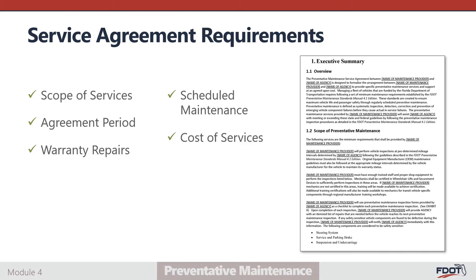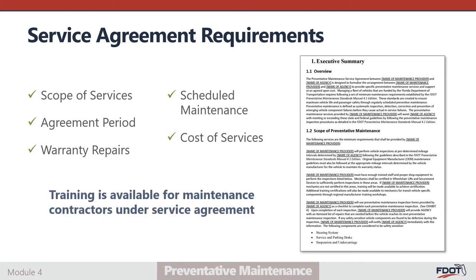Outsourced maintenance technicians procured with a service agreement are eligible and encouraged to attend regular training workshops sponsored by FDOT. These regional training workshops address inspection and repair of specific vehicle components. The training is offered annually, regionally, and is free of charge. Mechanics who attend these trainings receive certification and remain up to date on vehicle component features.